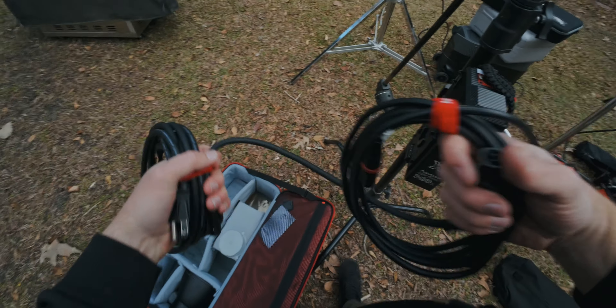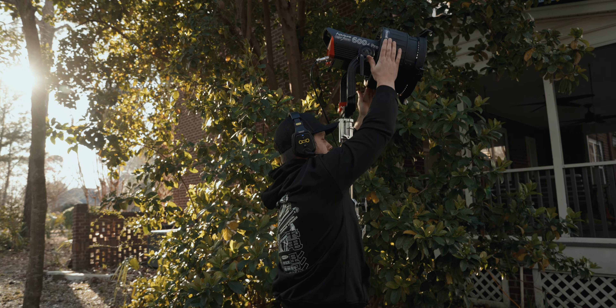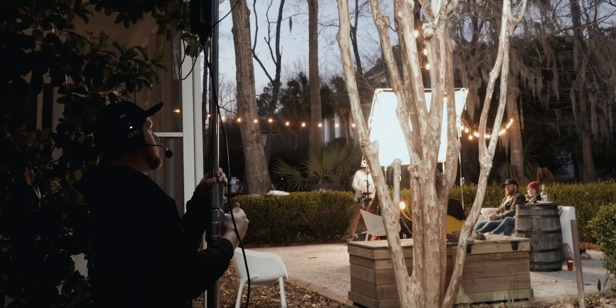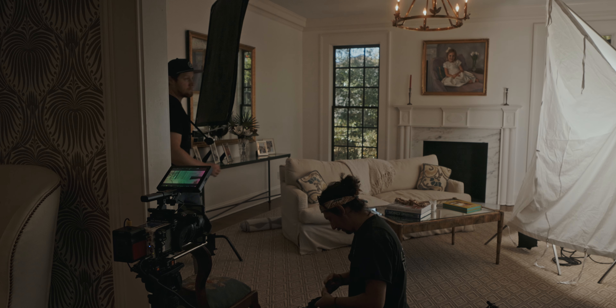The first scenario is when you're setting up lights and cameras. These are really nice to have because you can communicate quietly and respectfully on set. A lot of times your client is going to be there on set — you're probably filming at their location — so being able to communicate quietly without having to yell across the room is really helpful.